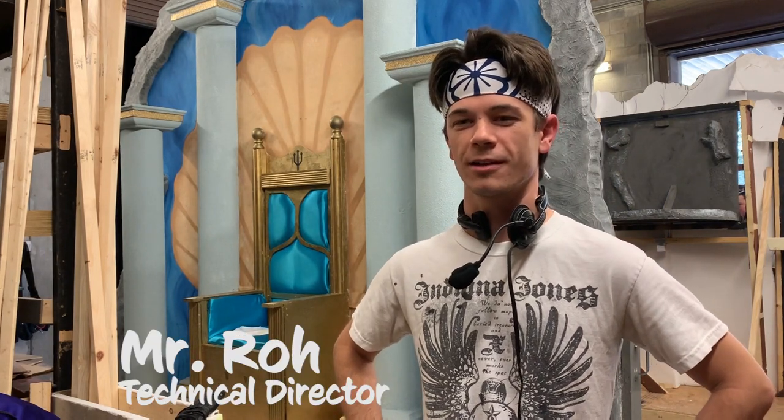My name is Martin Roletter and I'm the technical director here at Eastridge. I'm Caitlin Opella and I'm the stage manager. I'm Sarah Johnson and I'm the assistant stage manager.